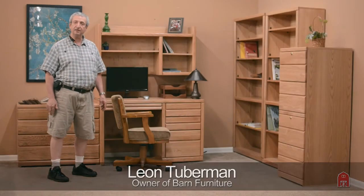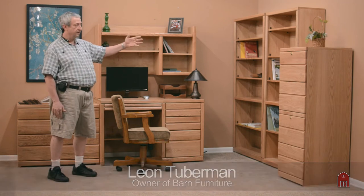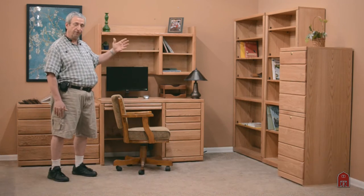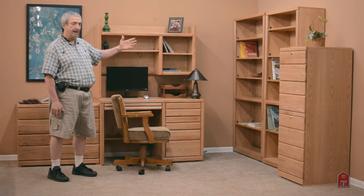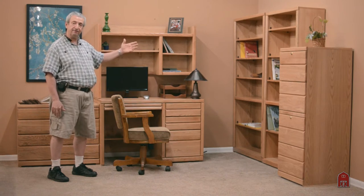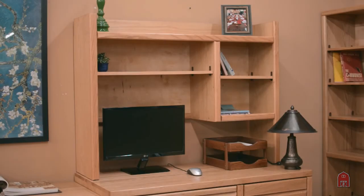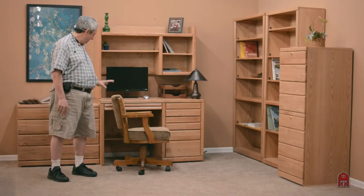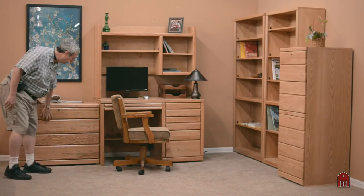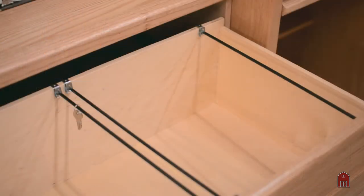Hi, I'm Leon, President of Barn Furniture. This series of contemporary oak furniture is one of the first things that I designed as a young man. We came out with this in 1971. It is made out of solid oak fronts and frames, roller bearing drawer runners, and a very contemporary under pull design.